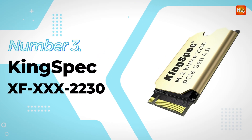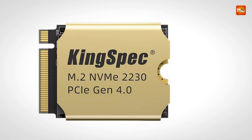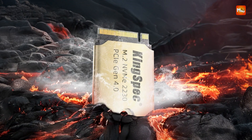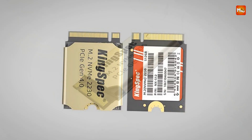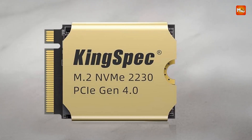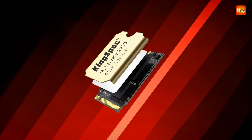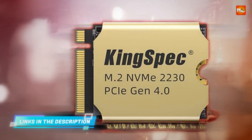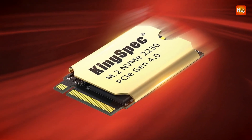Number 3. KingSpec XF 2230 SSD. Engineered for users demanding extreme speed and seamless compatibility with compact systems, this high-performance NVMe drive combines Gen 4 technology with an ultra-compact form factor, making it ideal for gamers, content creators, and power users. The KingSpec SSD offers blazing-fast data transfer speeds up to 5000 MB/s read and 4400 MB/s write, delivering exceptional responsiveness for demanding applications, rapid file access, and immersive gameplay. Built with PCIe 4.0 x4 technology, it maximizes bandwidth on devices like the Steam Deck, Asus ROG Ally, and modern Ultrabooks. With storage capacities ranging from 512 GB to 2 TB, users can store operating systems, high-end AAA games, video libraries, and productivity software all in one place.